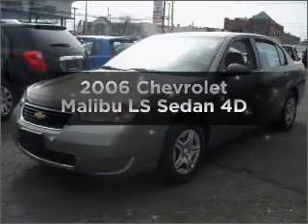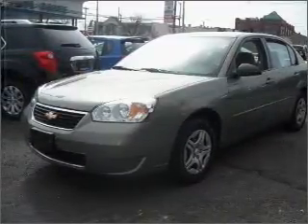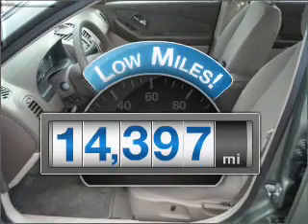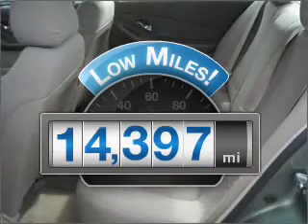Check out this 2006 Chevrolet Malibu. If you're looking for a first-rate auto, this one could be yours today. With low miles, this automobile will take you far and get you where you want to go.